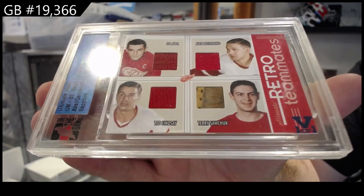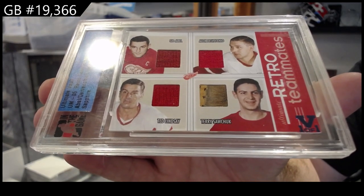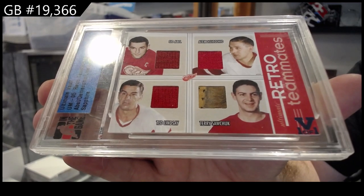That Sarchuk piece is nasty. That's super cool.